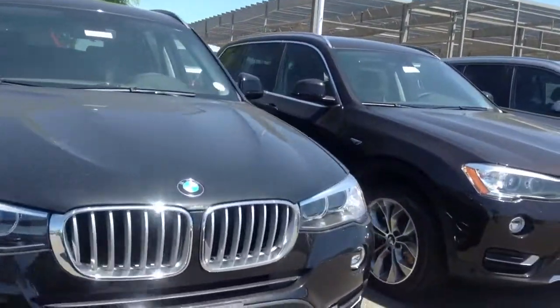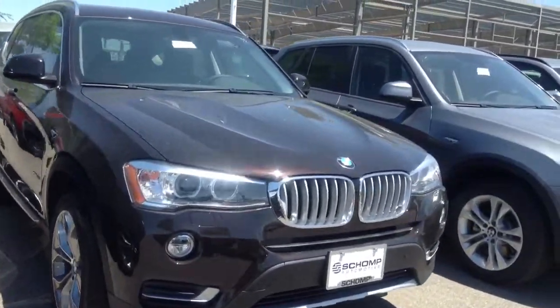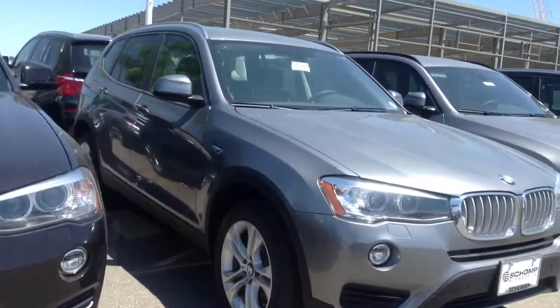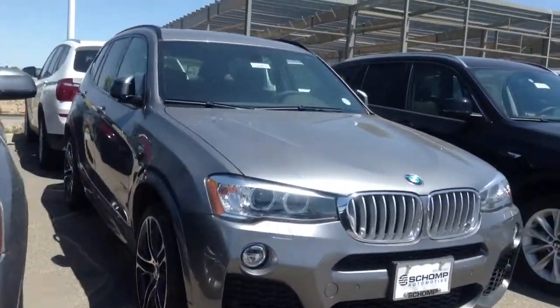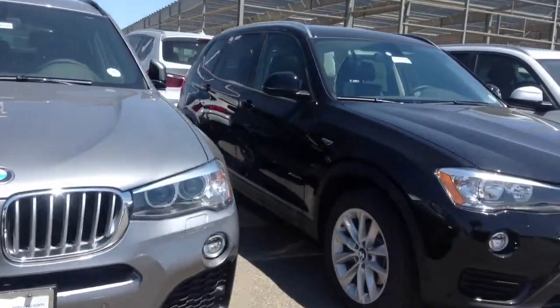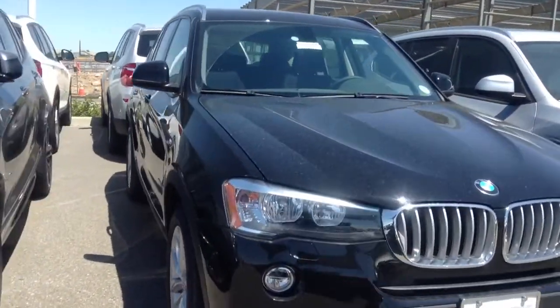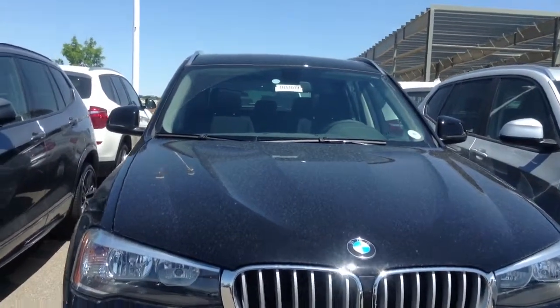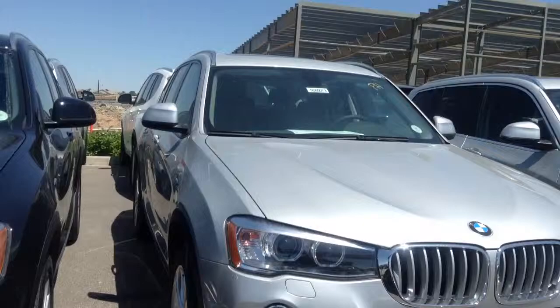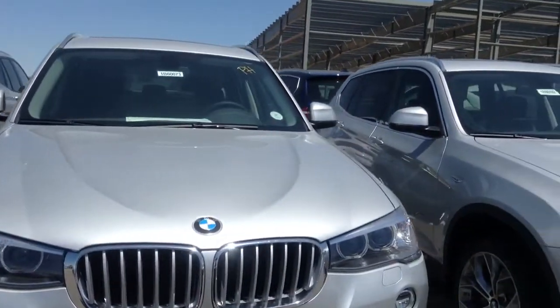I know there are a few that are 2015 that are new. But the bulk of them here we're going by are 2016. This black one here is an example of a 2015, where every other car I think I've rolled by so far have been 16s.